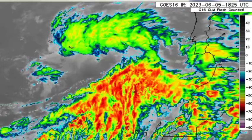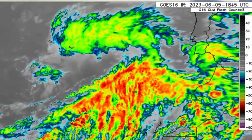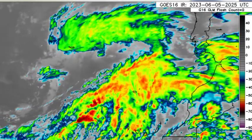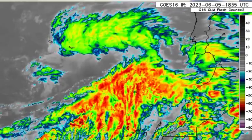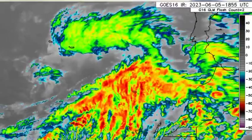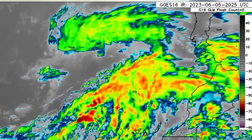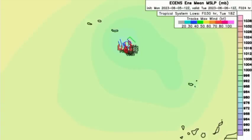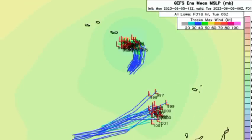Looking at satellite imagery, we can see quite a bit of convective activity in association with this system. If it manages to become a storm — acquiring winds of at least 39 miles per hour — it will be designated the name Brett, which is the next name for this Atlantic hurricane season. However, it has limited time, because heading into the end of this week it is going to be drifting into cooler waters, which will suppress any further development. Looking at what the models show, the Euro and the GFS both indicate members expecting tropical storm force winds along the track.